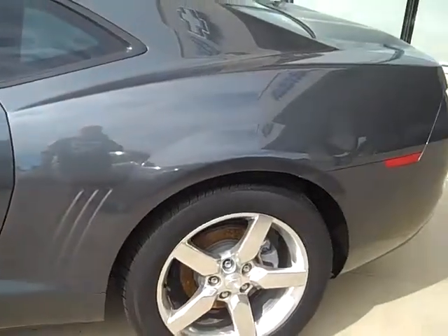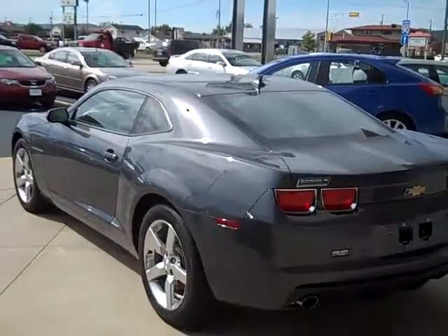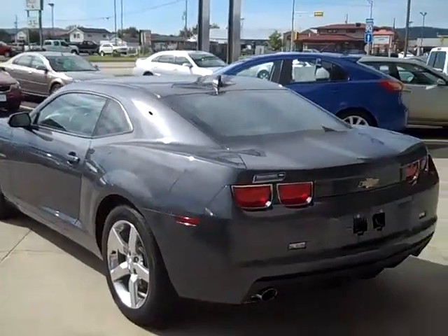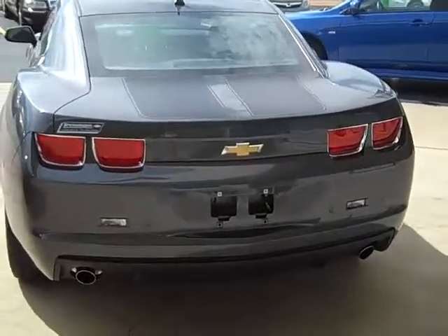The 3.6L V6 found in this vehicle is rated at 303 horsepower and can get close to 30 miles per gallon on the highway. The vehicle also has the SS racing stripes in matte black and dual exhaust.